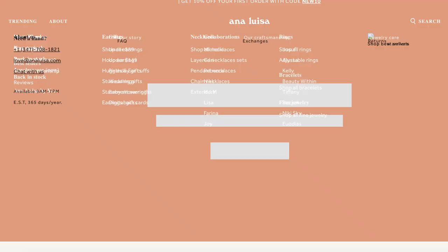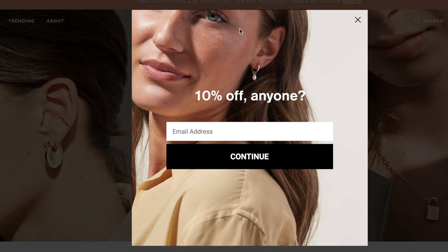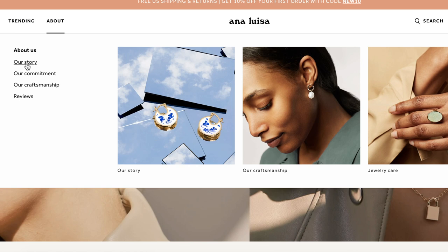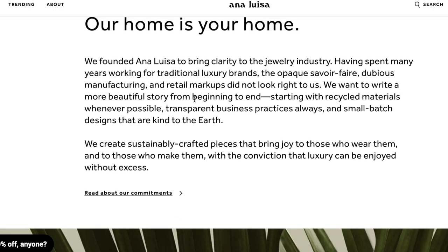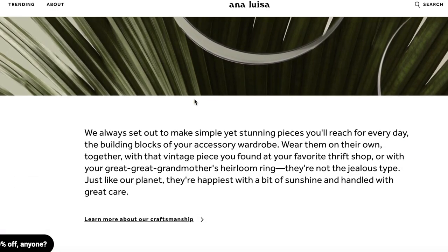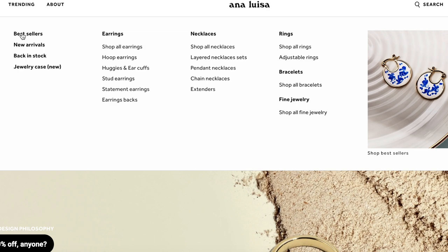Before I get started with today's video, I want to give a big thank you to Ana Luisa for sponsoring today's video. Ana Luisa is a sustainable jewelry company that uses only the best noble metals for their jewelry. They are a carbon neutral company, which means that they offset their carbon emissions. They are a luxury jewelry brand but with no luxury brand markups on prices — seriously something for everybody.